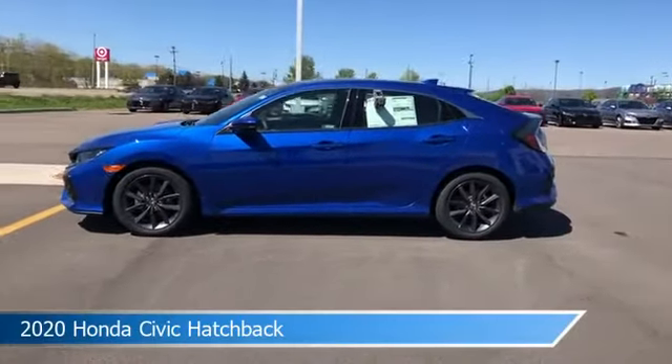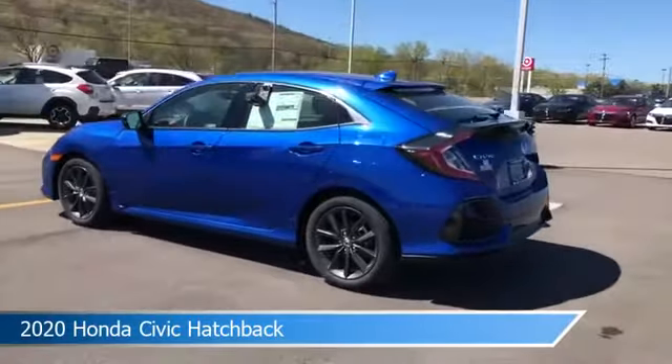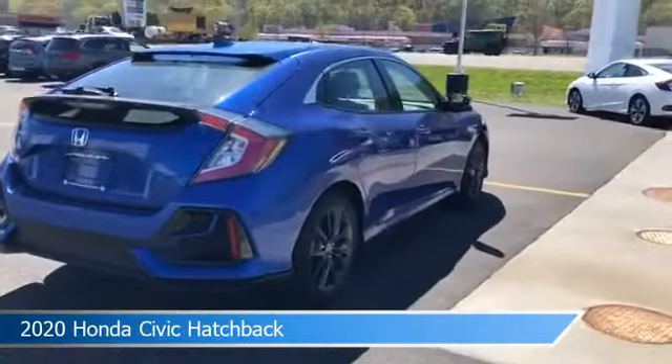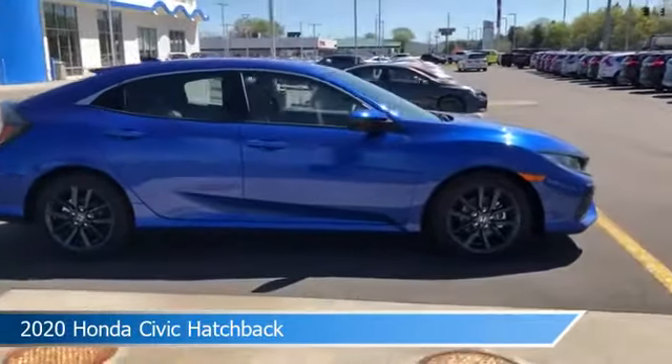Take a look at this 2020 Honda Civic Hatchback. Equipped with a variable transmission in GN Blue Metallic, this car comes with some great features including Adaptive Cruise Control, Brake Assist, Alloy Wheels, Android Auto, and more. Come in and check it out today.